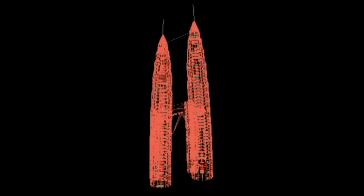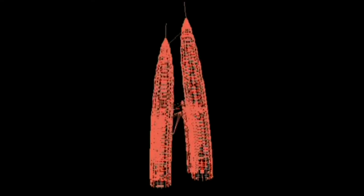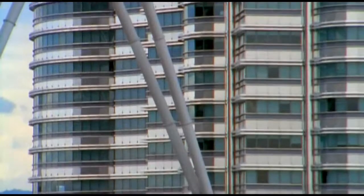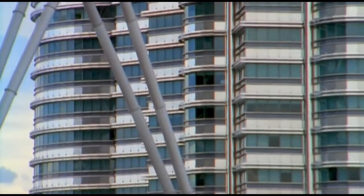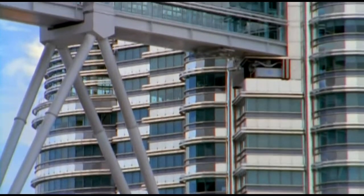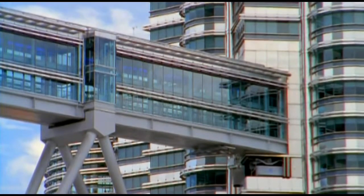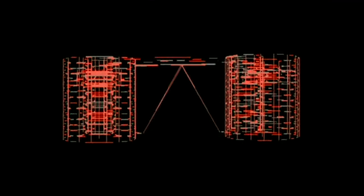Since the towers bend and twist in the wind, the sky bridge could not be rigidly fastened to them, or it would be ripped to shreds. The solution was to support the bridge on two pairs of legs, which allow it to glide about a foot in and out of the towers. It can skew, and actually the bridge moves up and down slightly, because when the towers move in, the bridge is pushed up, and when the towers move away from each other, it sort of sinks in the middle.